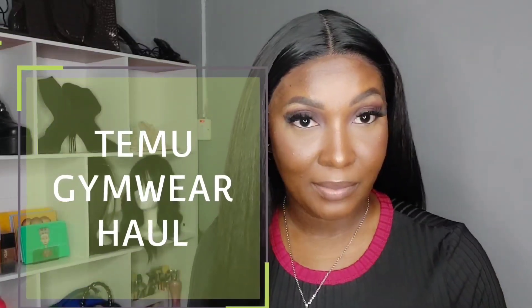Hi guys, welcome back to my channel. This is your girl T. McPherson. If you're new here, feel free to subscribe if you like what you see, but if you're an oldie but a goodie, welcome back. In today's video I have another TMU haul for you guys, but today it is based on gym wear. I've been back on track with my workouts and my diet, so I am in need of new gym wear — perfect timing to show you guys what they have up their sleeves.